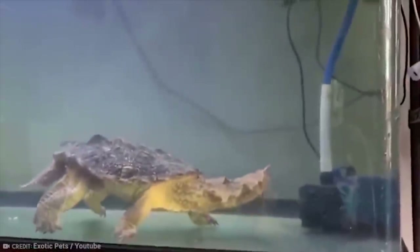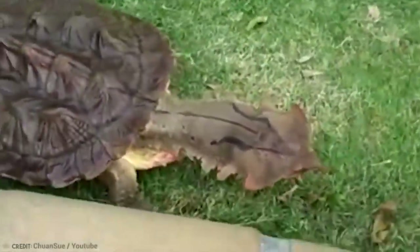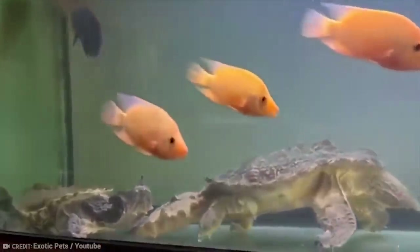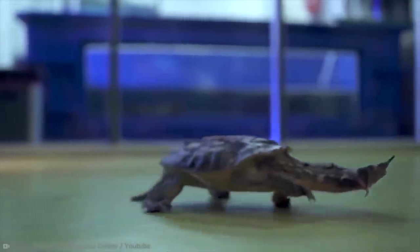They've also got poor vision, using instead their fleshy flaps on the side of their head to sense movements in the water. They can feel vibrations that may warn them of a predator nearby, and they also have extremely sensitive hearing. So do yourself a favor and don't go saying any mean things about them, even under your breath, because they will hear you.